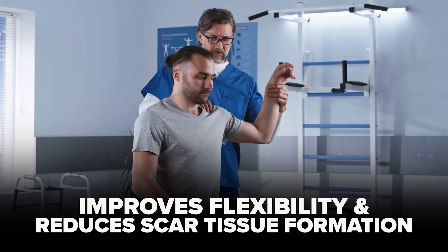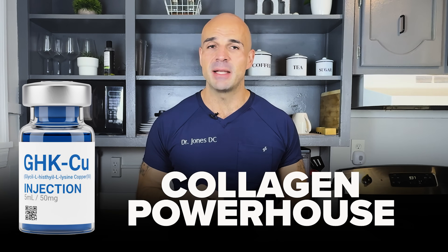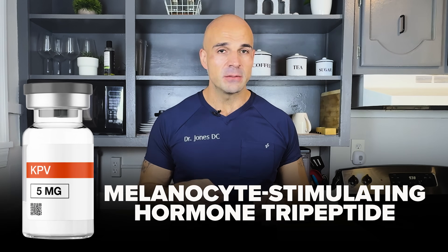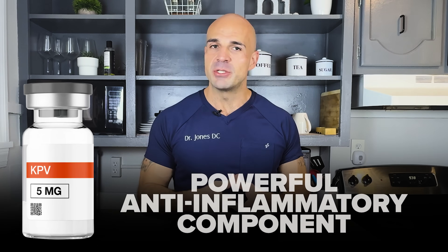GHK copper is the collagen powerhouse. This peptide stimulates collagen production, promotes wound healing, and has skin regeneration properties — that's why people are seeing their skin glow, reduced fine lines, and the plumpness coming back after weight loss. GHK copper is directly signaling your body to produce more collagen.